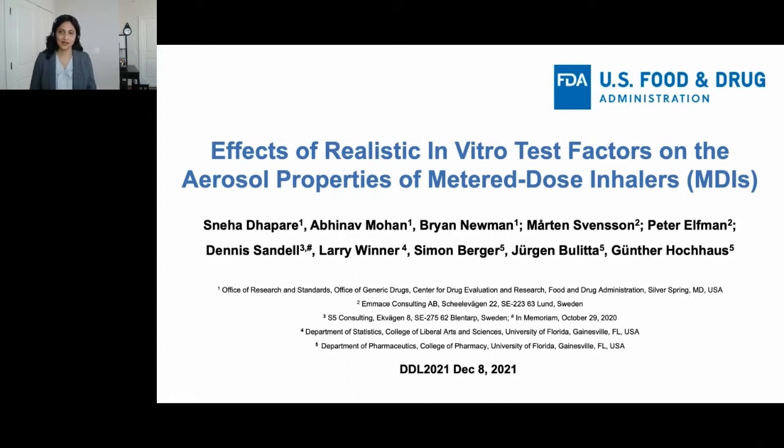I'm Sneha Dapre. I'm a pharmacologist in the Office of Research and Standards, as part of the Office of Generic Drugs at the FDA. This presentation will cover work that is a collaborative effort between the FDA, the University of Florida, and the Office of Health Consulting. The topic of this presentation is effects of realistic in vitro test factors on the aerosol properties of metered dose inhalers.